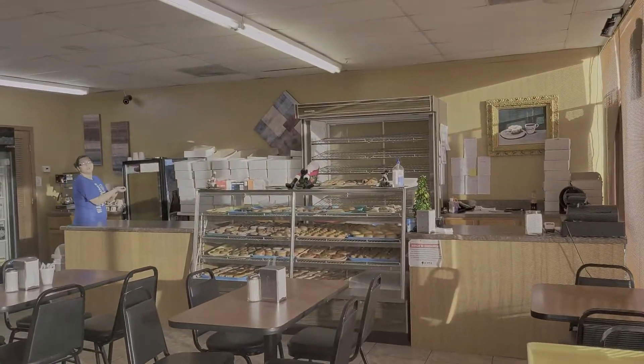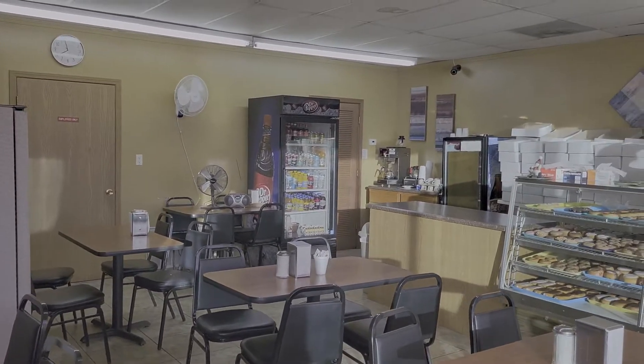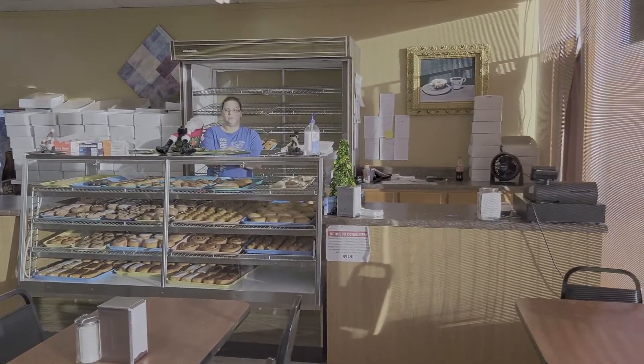Good morning, St. Louis! Welcome to another stop on the STL Donut Tour. Today's donut destination is Donut Express in Bethalto, Illinois.